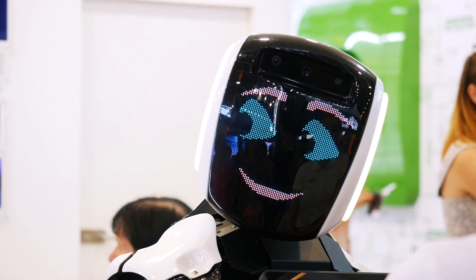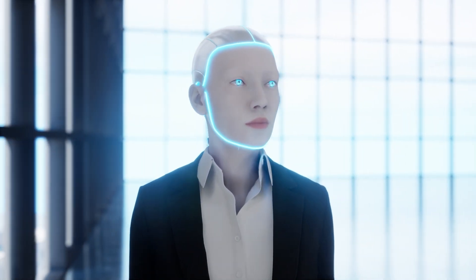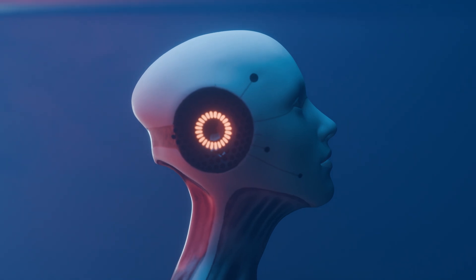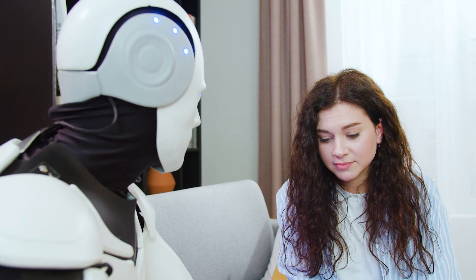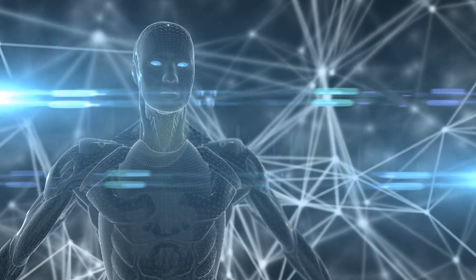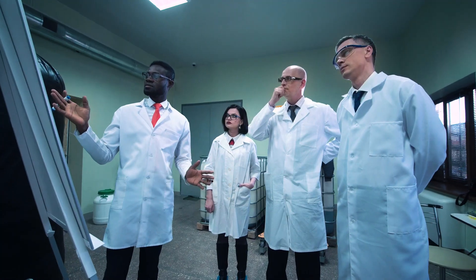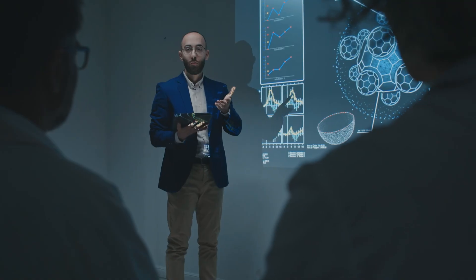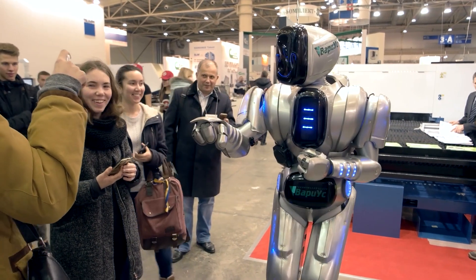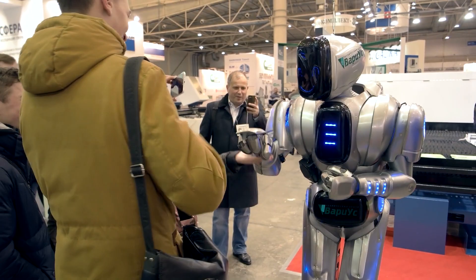At 5'5" tall and weighing just 66 pounds, Neo Beta is designed to easily navigate homes. Its smaller, more compact size means it can fit into tighter spaces, making it suitable for everyday use. Its muscle memory-like anatomy provides the flexibility and strength to handle tasks, offering practical assistance without being cumbersome. Neo Beta's lightweight nature ensures it can interact with household objects without being too imposing or requiring too much maintenance.